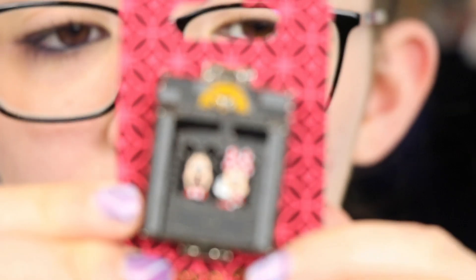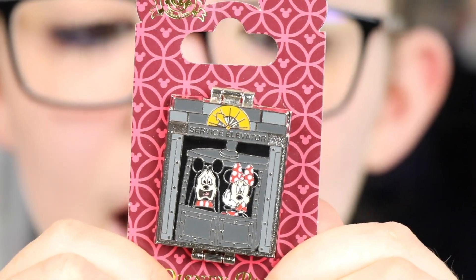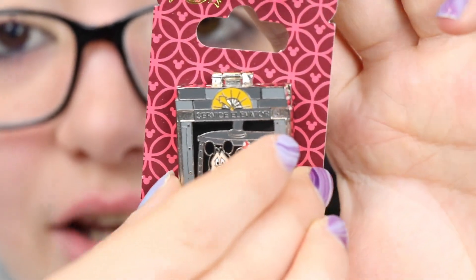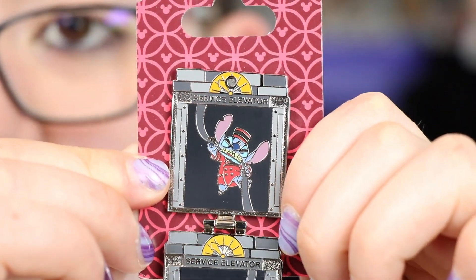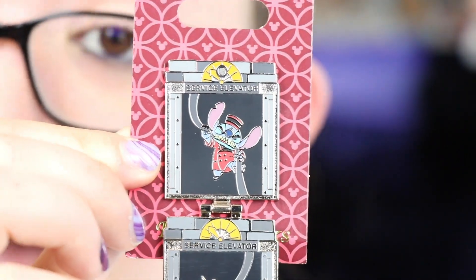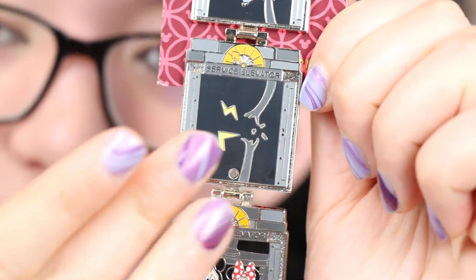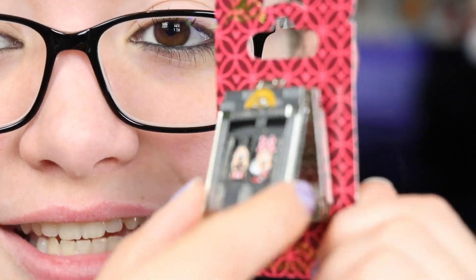The next pin I picked up was a Tower of Terror attraction pin for $6.99, originally probably in the $16.99 range or higher because it's a hinged pin. It's designed to look like the elevator system — at the top, Stitch is messing everything up, and you can see terrified Mickey and Minnie down below. It's a really nice pin I've been eyeing for years, and I'm glad I waited for the deal.